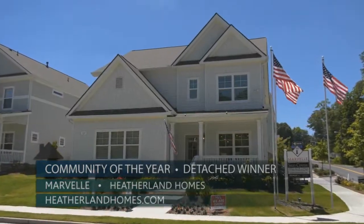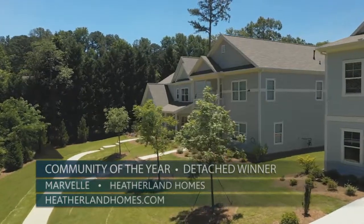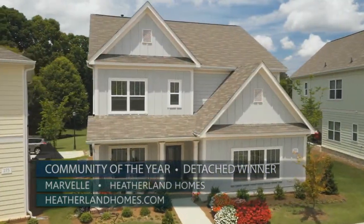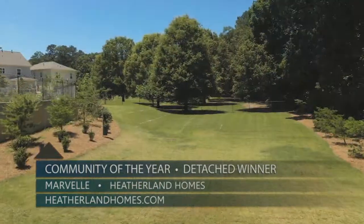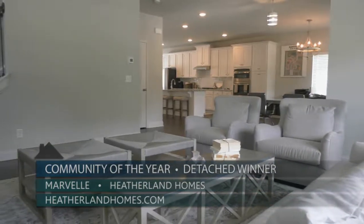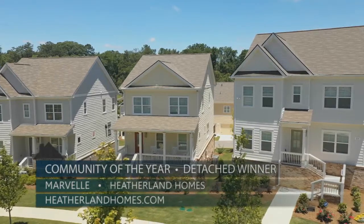Our 2020 Detached Community of the Year is Marvell by Heatherland Homes. Priced from the $300s, the community reflects a relaxed coastal chic style with plenty of porches, rear-entry garages, and a dog park that promotes neighborly socializing. With open floor plans of approximately 1,900 to 2,600 square feet, the community offers convenience to major work centers in Cobb County and the historic Marietta Square.